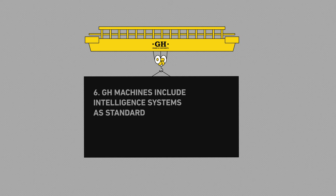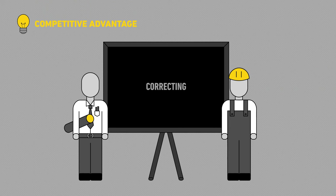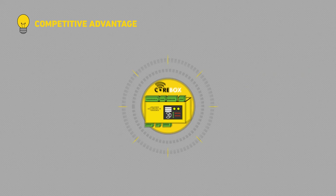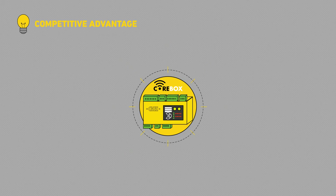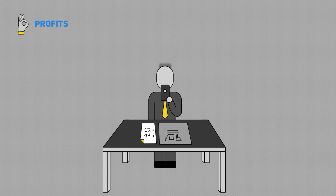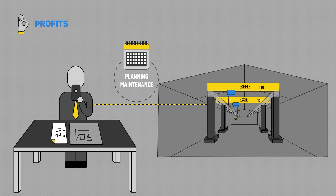GH machines include intelligent systems as standard. In GH, we think that preventing problems is much better than fixing them. That's why our machines include, as standard, an intelligent control unit designed to our requirements with no match in the market — the Core Box. It performs register, connectivity, operative and safety tasks. This way, the customer can always be sure about the machine's status in real time and can plan maintenance in advance.